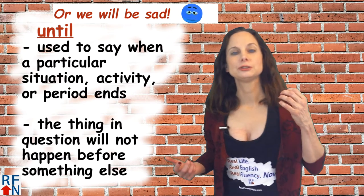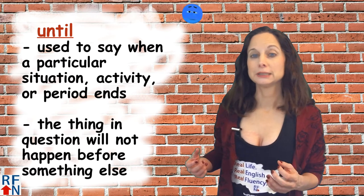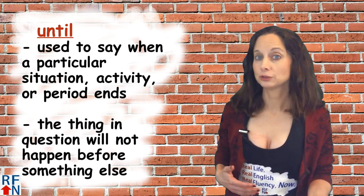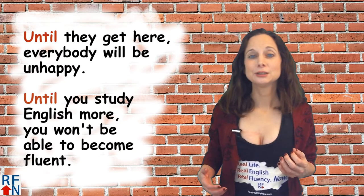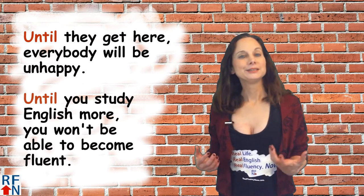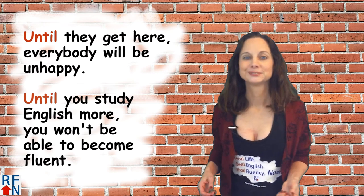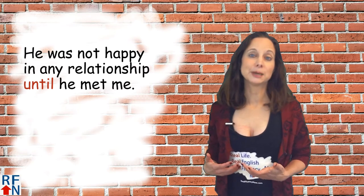Until is used to say when a particular situation, activity, or period ends. The thing in question will not happen before something else. Some sample sentences are: until they get here everybody will be unhappy. Until you study English more you won't be able to become fluent. He was not happy in any relationship until he met me.